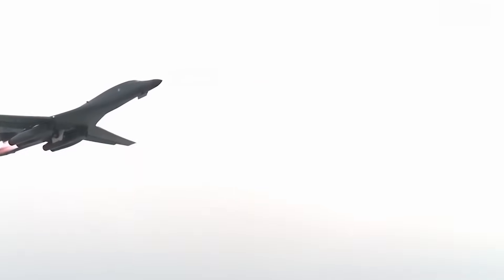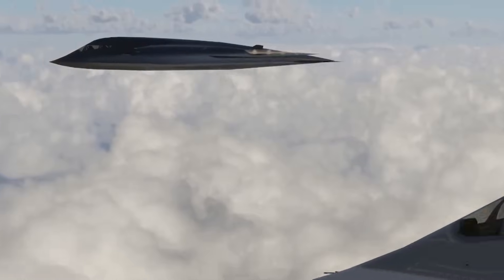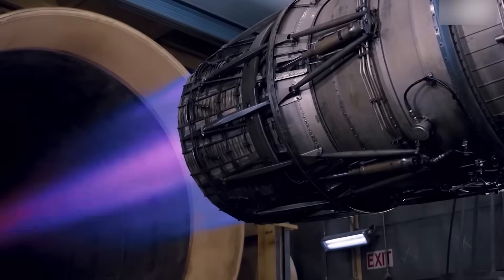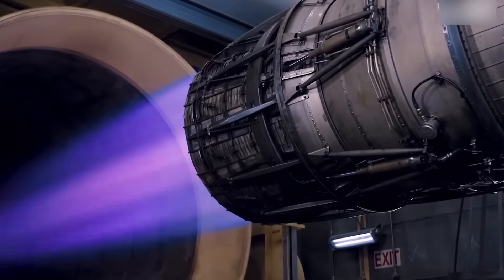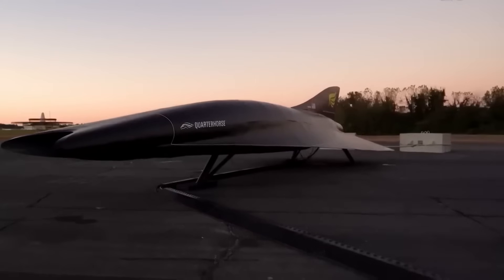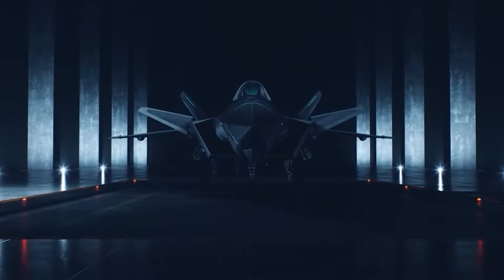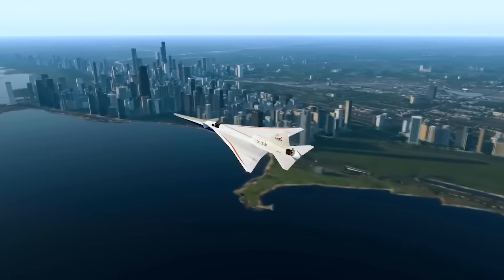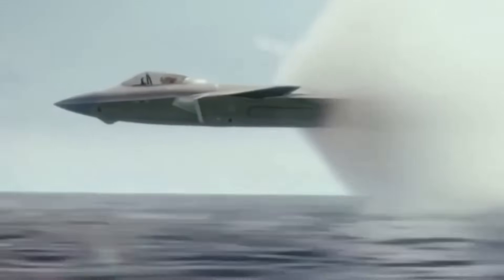A modern fighter jet can accelerate to supersonic speeds, vanish from radar screens, and strike where it is least expected. Designers from different countries have been competing for decades, creating ever more advanced combat aircraft that redefine the rules of aerial warfare. Today, we'll dive into the world of the planet's top fighter jets and explore the technologies that grant them the right to be called the masters of the skies.